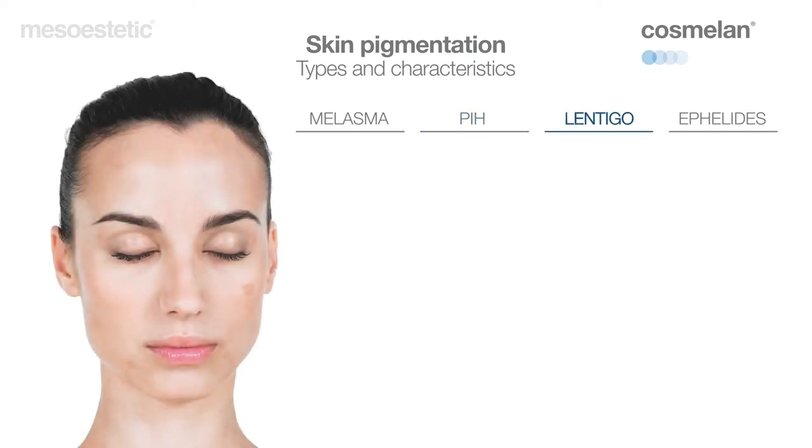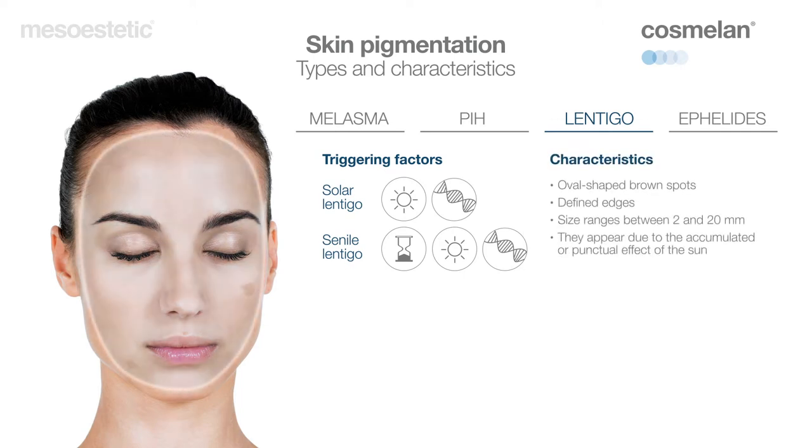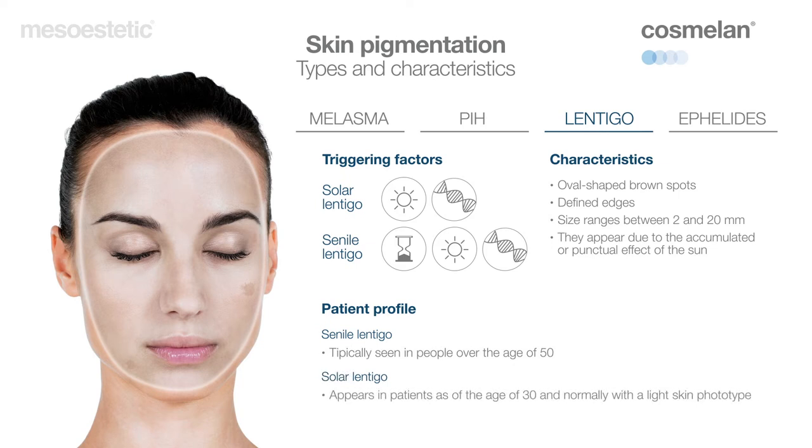Liver spots are hyperpigmentation with two variants: solar, caused mainly by the sun and skin aging, and senile, in which skin aging is a key factor along with sun exposure. These appear as oval-shaped brown spots with perfectly defined edges, the size of which normally ranges between 2 and 20 millimeters. They typically appear in areas that have suffered greater sun exposure, such as shoulders, the face, arms, etc.